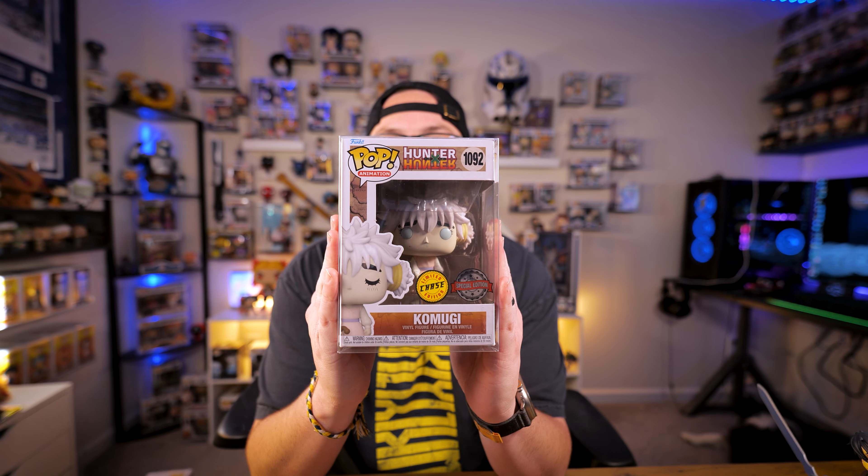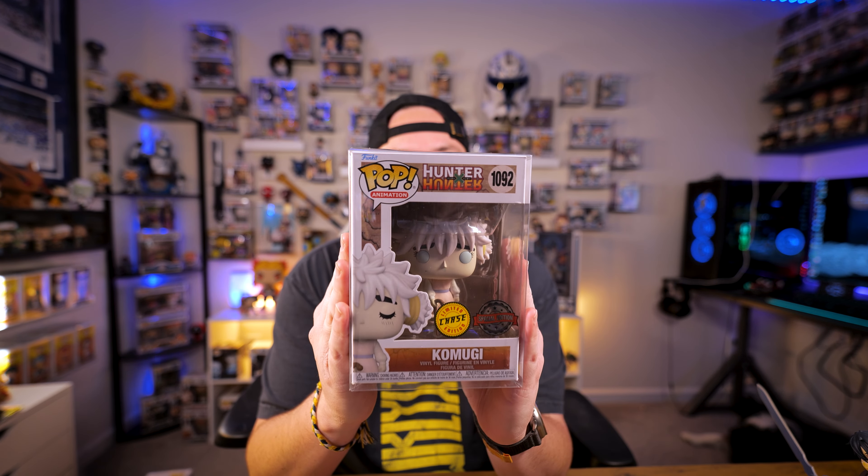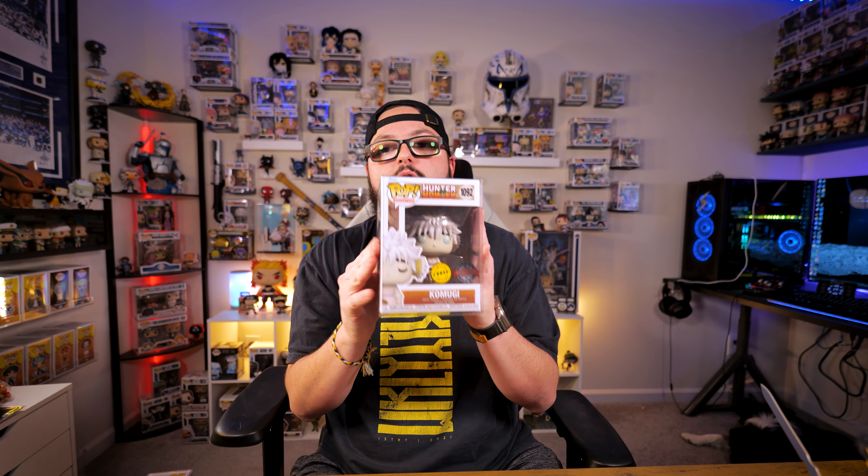Now for the pops — if you watched my vlog, you'll know I traded a Funko Pop for this Komugi chase right here. I traded the Mr. Potato Head as Bumblebee for it. That pop was skydiving in value from a hundred dollars all the way down to fifty, so this was a great trade. Shout out to that vendor because they were the only ones doing trades — not a lot of vendors were accepting trade offers.